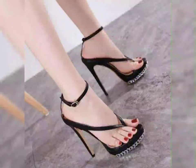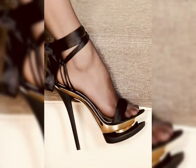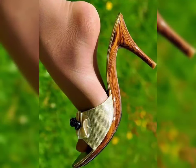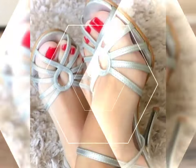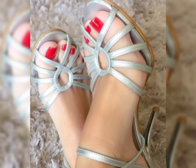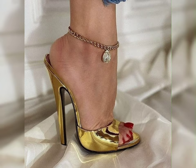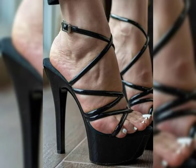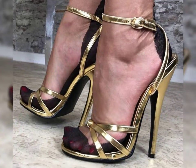Short bob haircuts are a timeless look that can be customized to fit your personal style. They are perfect for those who want a low-maintenance hairstyle that still looks put together. Plus, they are very versatile and can be dressed up or down. Short bob haircuts are a classic look that never goes out of style. They are perfect for people who want a sleek, modern look without the hassle of longer hair.